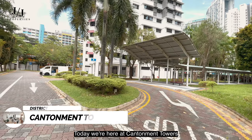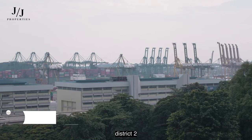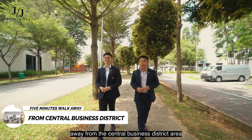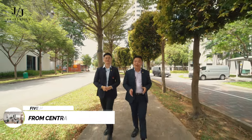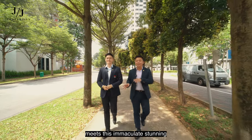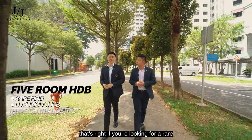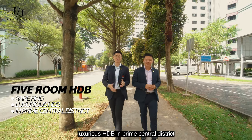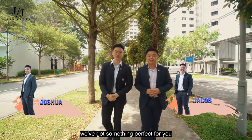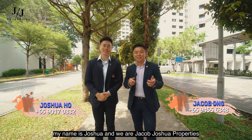Today we are here at Cantelman Towers, located in the prestigious District 2 of Singapore — just five minutes walk away from the central business district. This is where the concrete jungle meets this immaculate, stunning five-bedroom mid-century modern design HDB. If you are looking for a rare, luxurious HDB in a prime central district, we've got something perfect for you. My name is Jacob, my name is Joshua, and we are Jacob Joshua Properties.